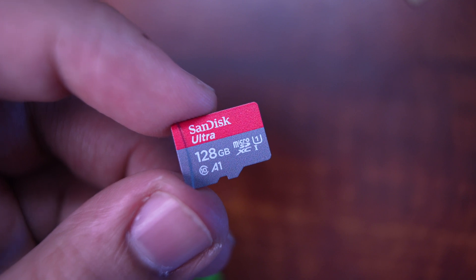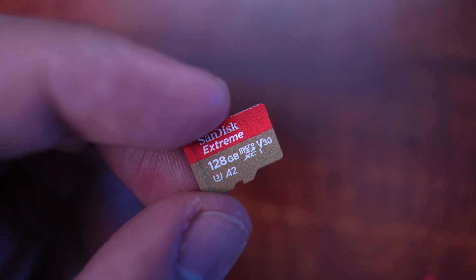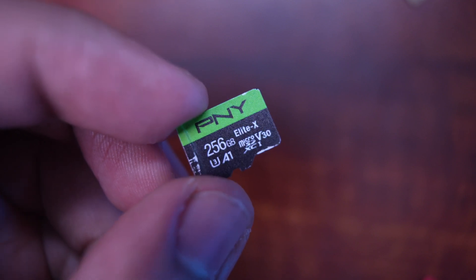So spending money on an A2 card is a complete waste. I bought an A1 card and an A2 card, and we're going to test that out. I'm also throwing in an A1 PNY card because it is very similarly specced to the A2 SanDisk card, which we're going to go over in just a little bit.